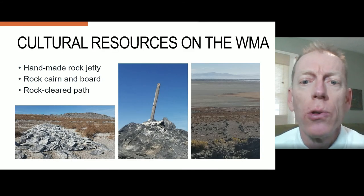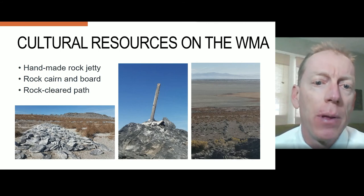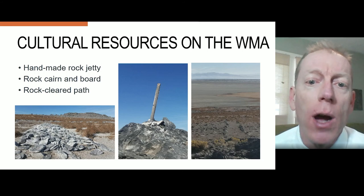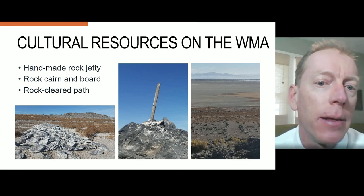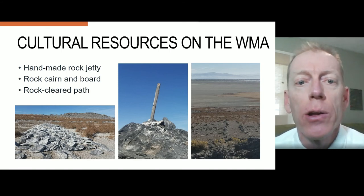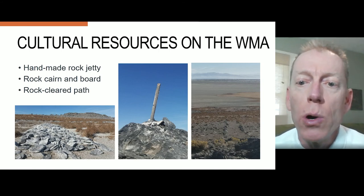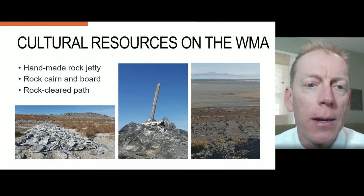There are three notable cultural resources on Hat Island. Pictured on the left is a handmade rock jetty located on the southeast shore of the island. At the island's central peak, there's a rock cairn with a board pictured in the middle. And connecting the jetty and the cairn is a rock-cleared path, which is pictured on the right.